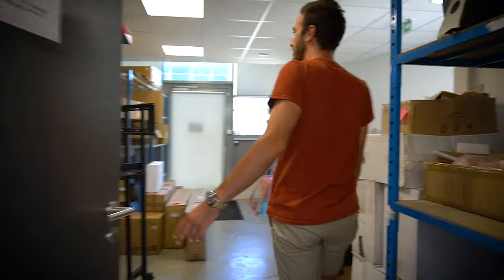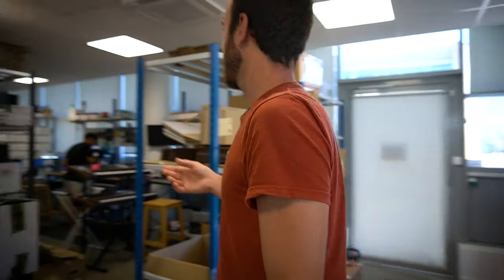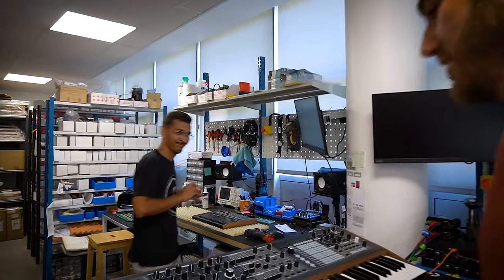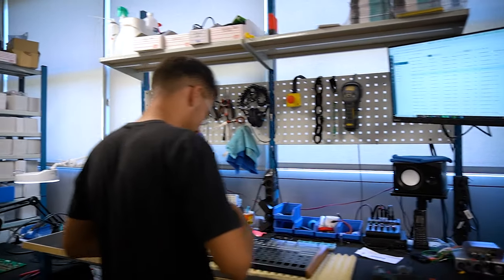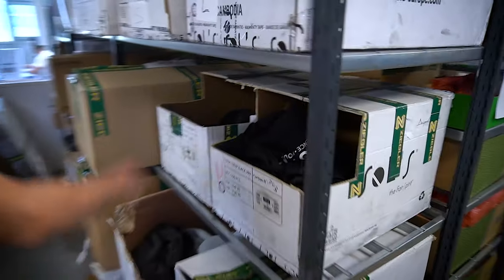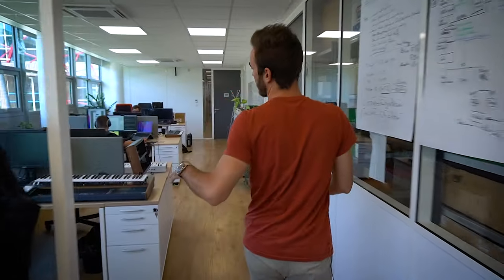We have people working here on fixing products. We have a big stock of products as well. This is Joris, who's currently fixing a drum board. And we have tons of spare parts. We are doing most of the after sales internally, also all of the merch. After sales and support team.